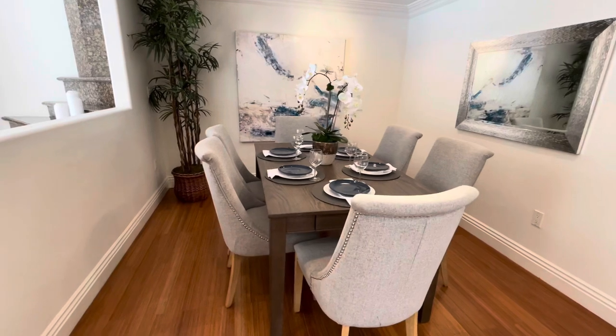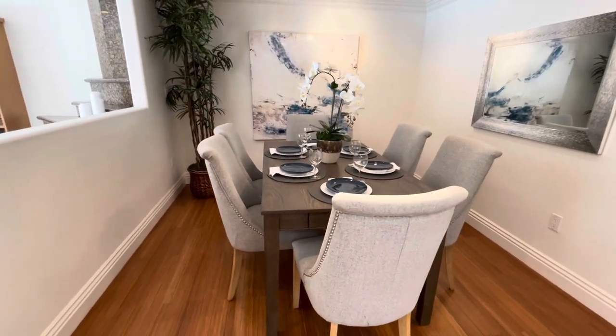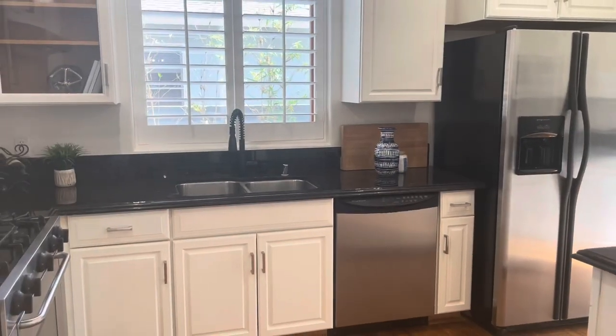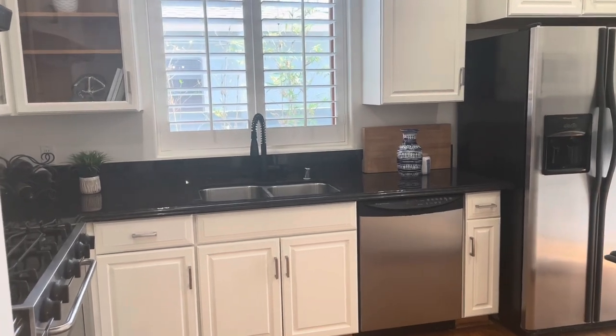The dining area has an architectural light and recessed lighting with beautiful crown moldings. The kitchen has stainless steel appliances, granite countertops, and recessed lighting.